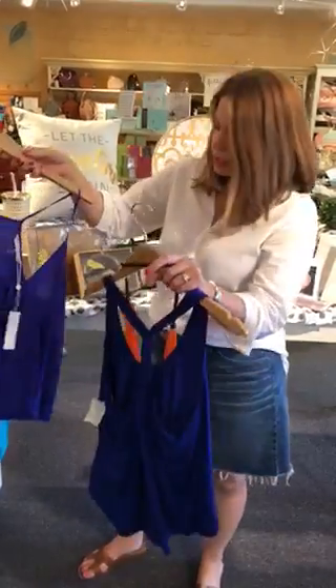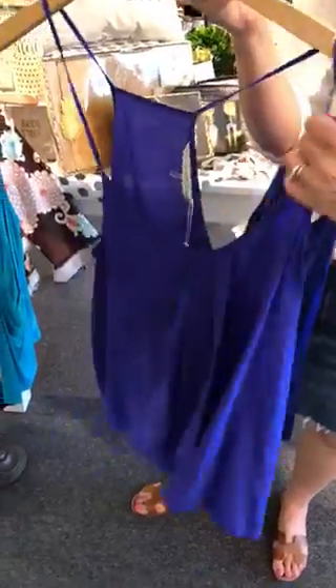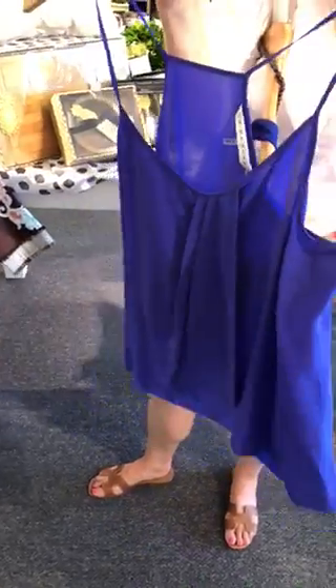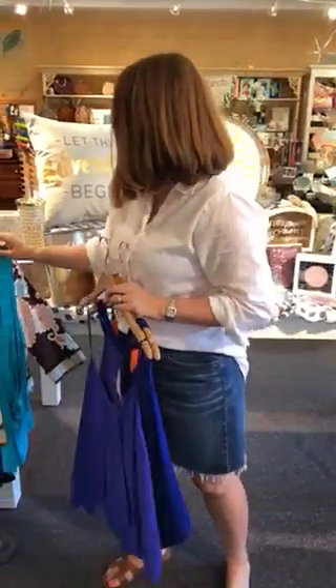We also have almost that same color — this is a little bit more of a purple. This is a size extra large, still has the tags on it. This is a silk and it's got the racer back, and this is $42. So that's a really great buy for Trina Turk.